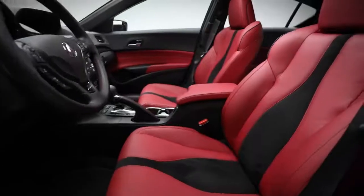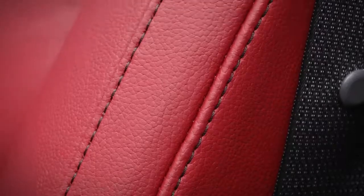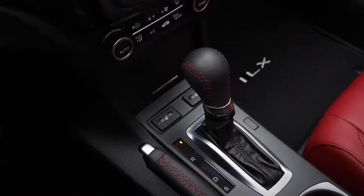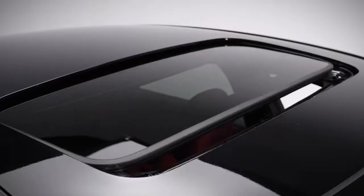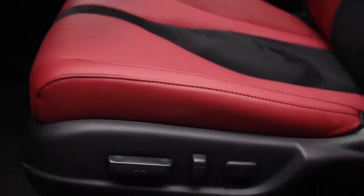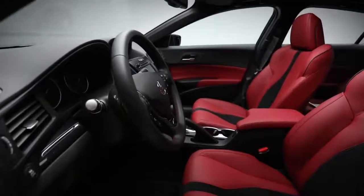The inside of the ILX Premium A-Spec is comfortable and well appointed. Refinement starts with the perforated leather trim seating surfaces with contrast stitching, as well as a leather-wrapped A-Spec steering wheel and shifter knob. Staying in tune with the sporty feel are the sporty metal gas and brake pedals. Letting in lots of natural light is the one-touch power moonroof with tilt feature. The driver's seat is 10-way power adjustable, including power lumbar support, and the passenger's seat is 4-way power adjustable, and both are heated.